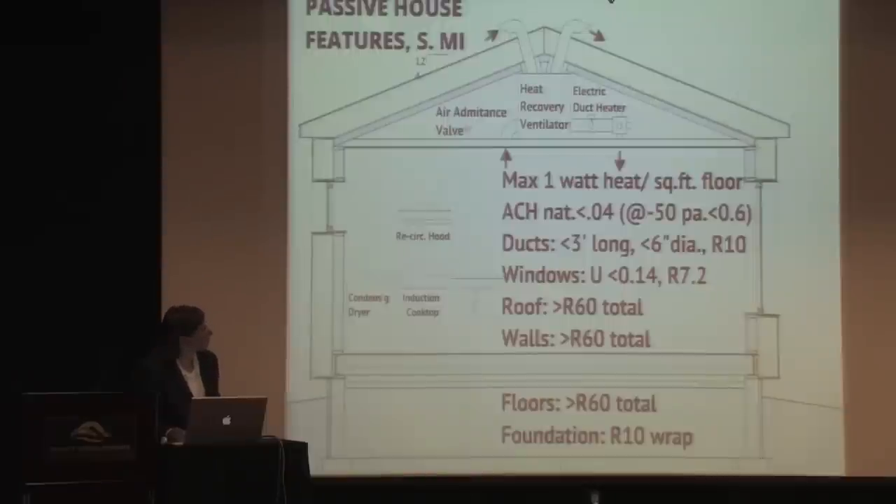For Southern Michigan I'm coming in at about R60 for the roof and the walls. I should note this varies entirely from house to house. If you have a simple building envelope — a simple rectangle, a very compact shape — that's what I'm achieving these results with. If you have a really sprawling, complex shape, you're going to need a lot more insulation. These are some of the values we're targeting with the passive house.